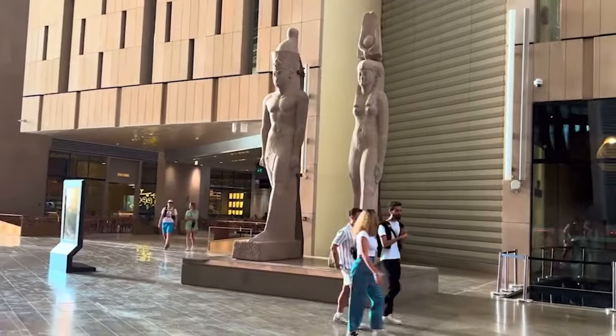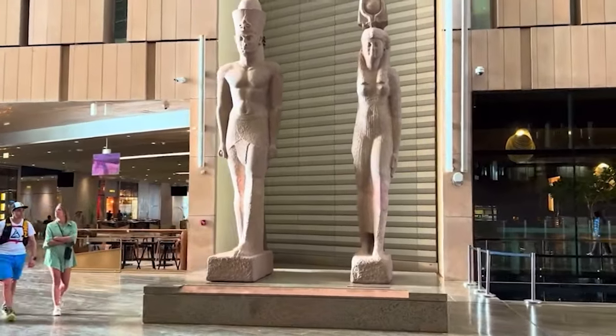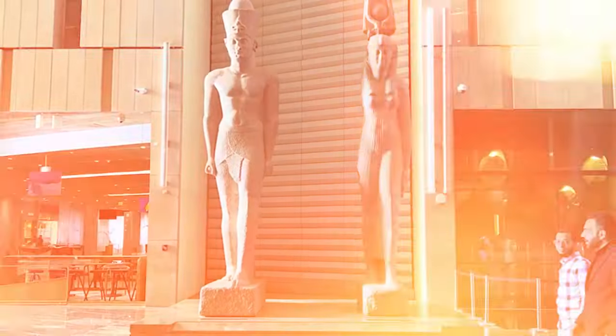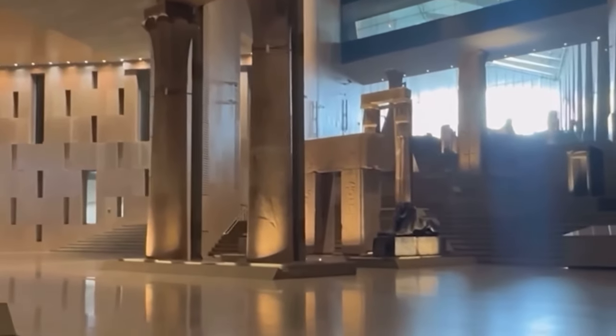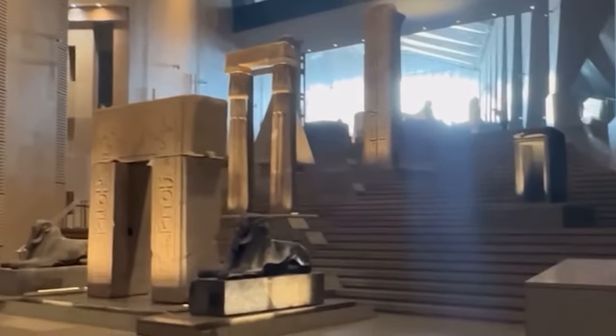Each artifact along the way has been carefully chosen to convey a narrative. Statues of Hatshepsut and Thutmose III stand side by side, an artistic nod to their complicated, intertwined histories. As you climb the staircase, you don't just encounter objects — you encounter stories, rivalries, and legacies.